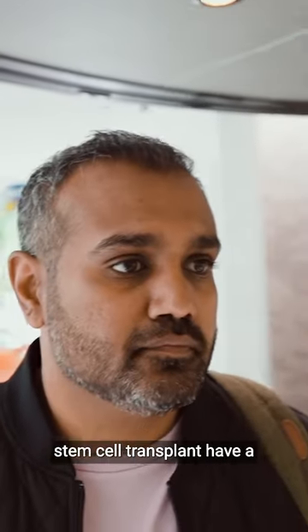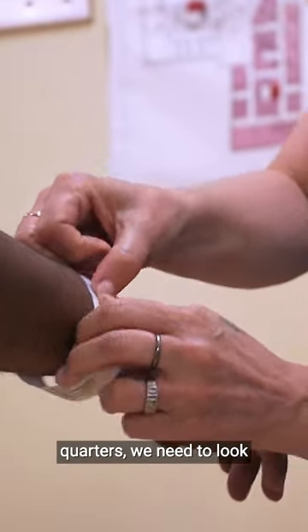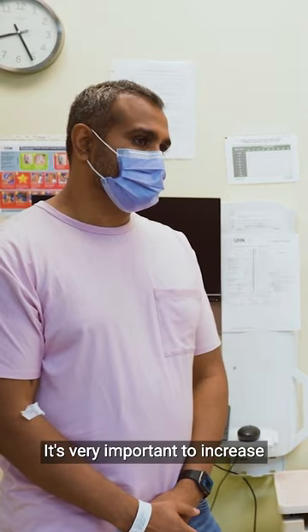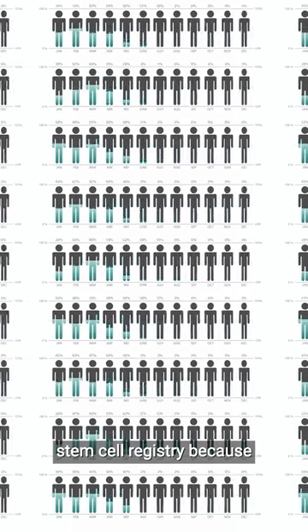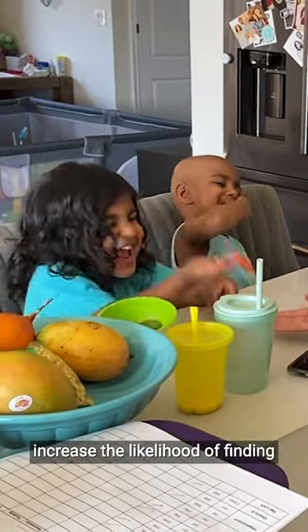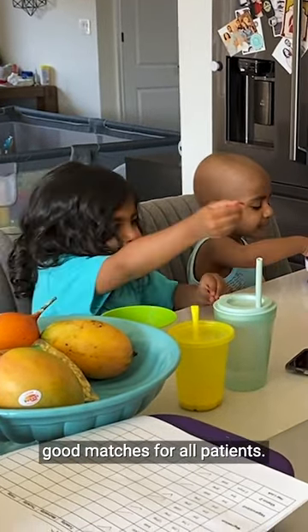Unfortunately, only a minority of patients in need of a stem cell transplant have a suitable match in their family, and so for that other three quarters, we need to look for volunteer donors. It's very important to increase the ethnic diversity of the stem cell registry because, in association with that, we increase the likelihood of finding good matches for all patients.